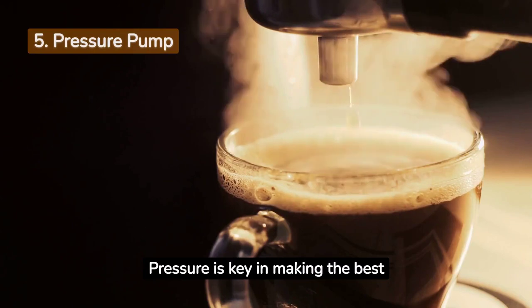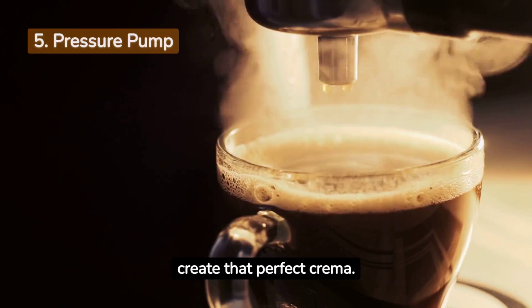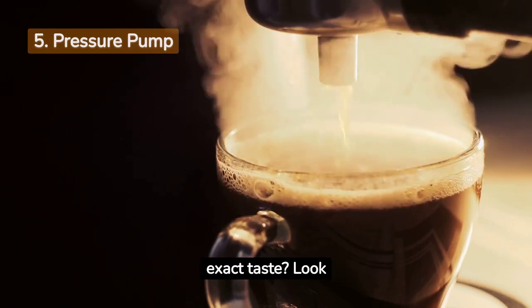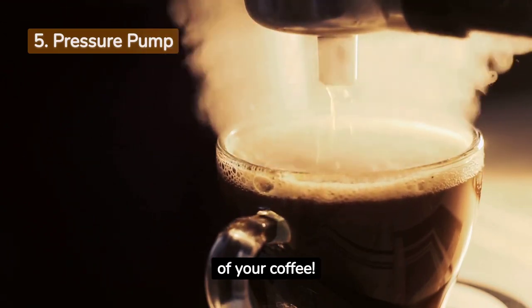Pressure is key in making the best espresso. Most machines come with 9 to 15 bar pressure, which helps create that perfect crema. Want to tailor the pressure to your exact taste? Look for adjustable options. The right pressure setting makes all the difference in the richness and flavor of your coffee.